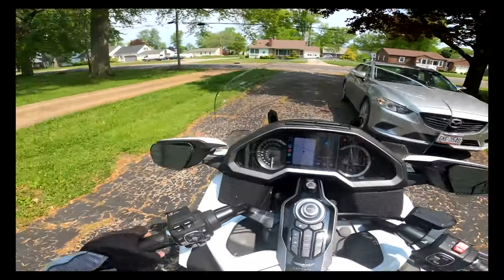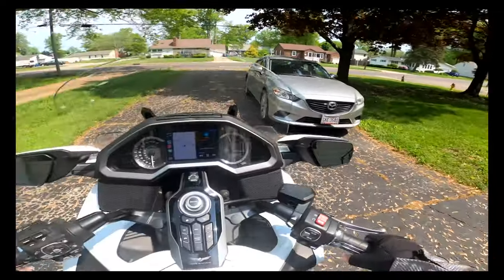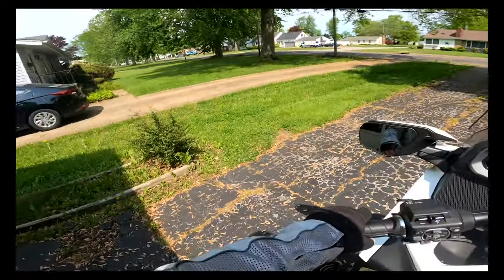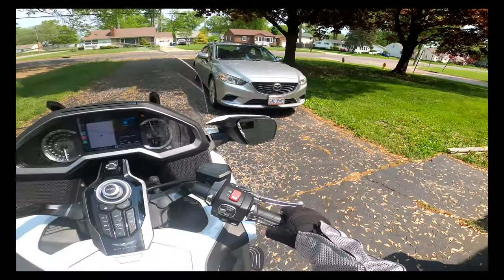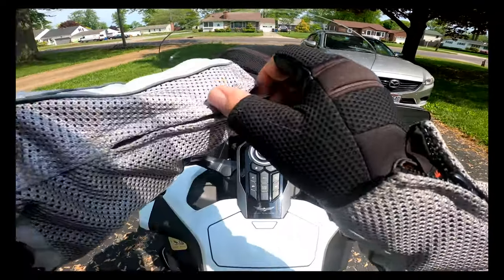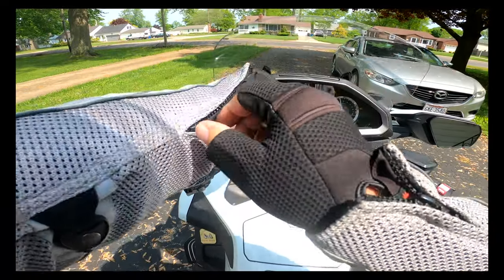All right, kids, it's been all winter, and here we are — our first moto vlog of 2022. I don't even know what today is — it's Saturday, May 21st.